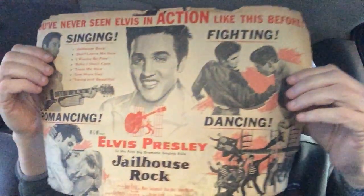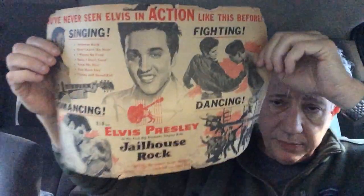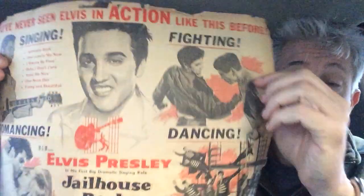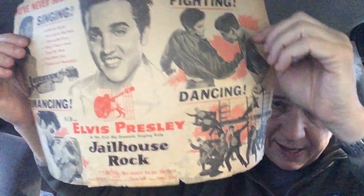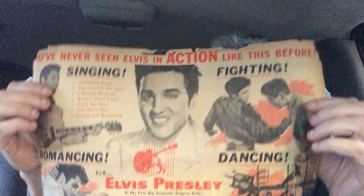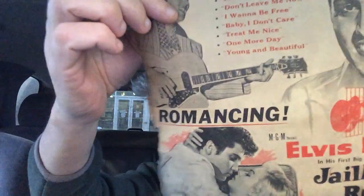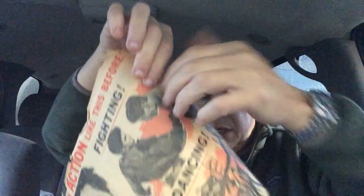Elvis Jailhouse Rock advertisement! Looks like it was never folded, so it's not a movie herald. It's an interesting little one-sheet thing. As you can see, it's a standard ad that they used for Jailhouse Rock. There's some damage to the corners, but I will certainly pop that thing in a frame. What's interesting is the other side.